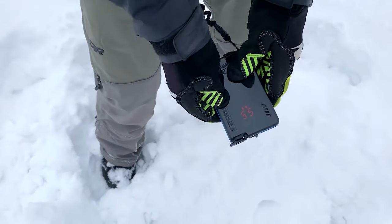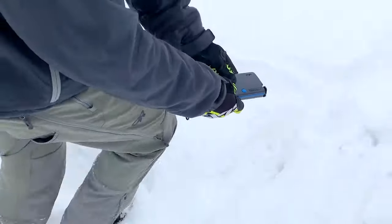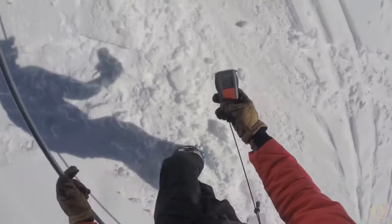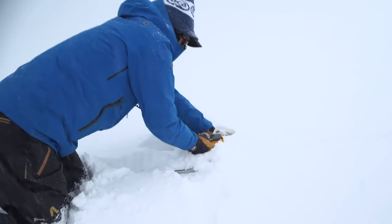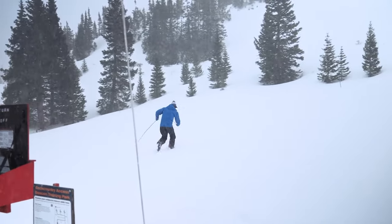Hello guys, welcome back to our channel. When it comes to avalanche safety, no piece of gear is more important than an avalanche beacon. Avalanche beacons are essential for a safe backcountry experience, allowing rescuers to locate buried victims quickly. They are also an invaluable tool for self-rescue in the event of a slide and can even help with avalanche forecasting and educational tools.